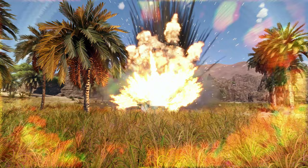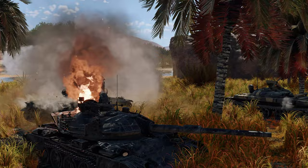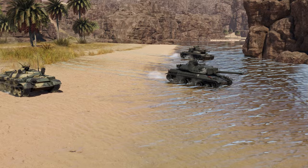But in War Thunder, they get their chance to shine. The IT-1, the Starship, the AMX-30 ACRA, and other missile tanks are waiting for you at the highest ranks of the ground forces tech tree. What do you think about these peculiar vehicles? Tell us in the comments below!